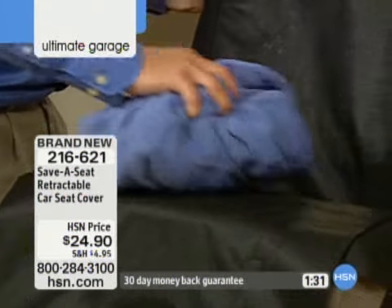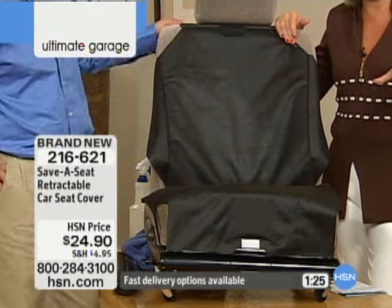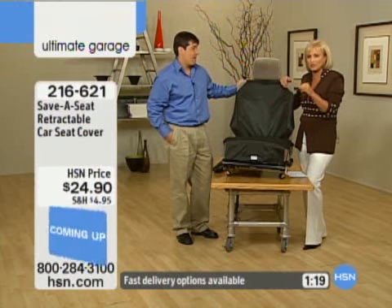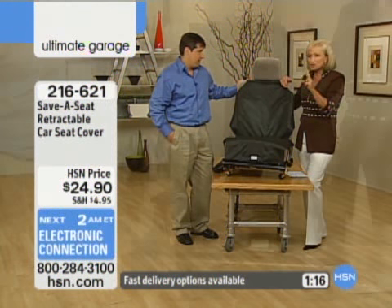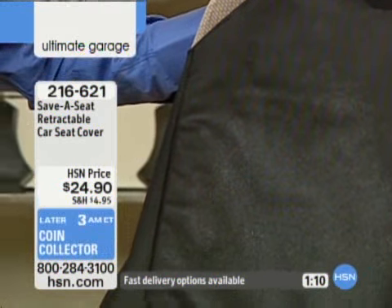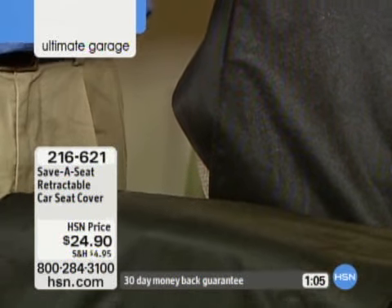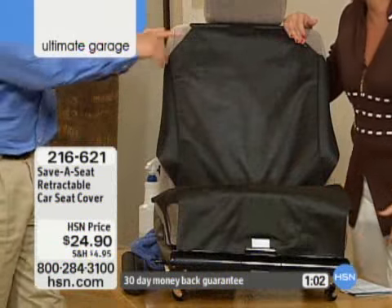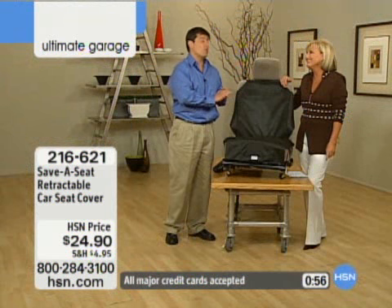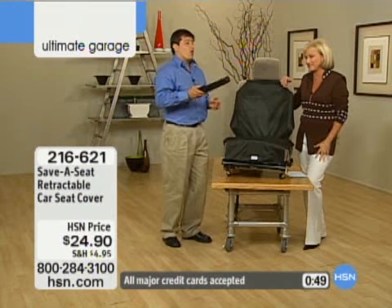I want to remind everybody how we found this at HSN. It was actually a program that was HSN-sponsored along with NBC, and they had 2,000 products all vying to be part of the show. Out of 2,000 products, ours came in at number 8. We also got lucky enough to be judged by Joy Mangano, and she gave us her stamp of approval — it was awesome. Out of 2,000 products, this one made it to the final. So it was really exciting.